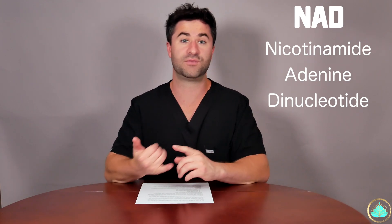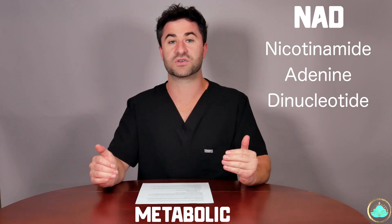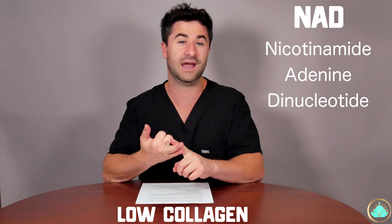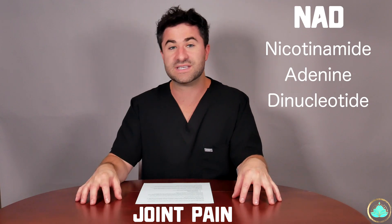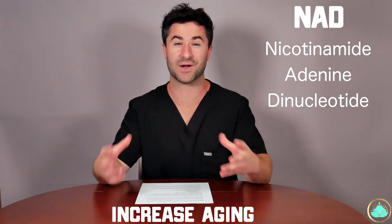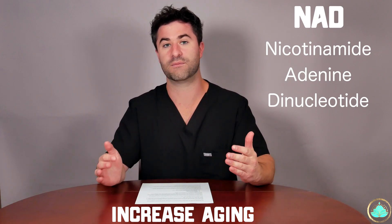So what happens when you're deficient in NAD? First and foremost, you can get chronic inflammation. It can lead to certain metabolic diseases. It can cause low collagen repair and deplete your overall levels of collagen, which are important not only for your skin and hair, but also for your joints and connective tissue. It can cause muscle fatigue, weakness, and joint pain. It can actually slightly increase the rate at which you age by not repairing DNA as efficiently, and it may in fact decrease your overall immune response.